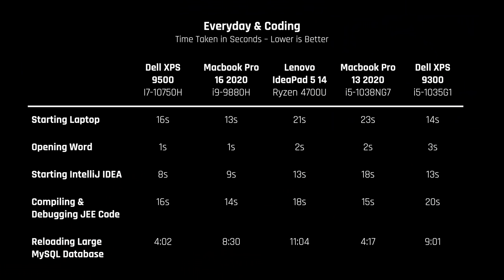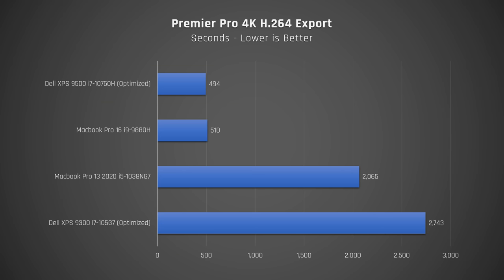In real-world performance the laptop performed extremely well. Starting the laptop and opening a Word document were both very fast. I got excellent results in my coding tests including starting IntelliJ, compiling Java code, starting the JBoss application server in debug mode, and reloading a large MySQL database. Premiere Pro export times to the H.264 format were great as well.